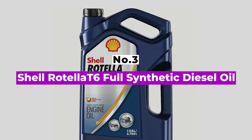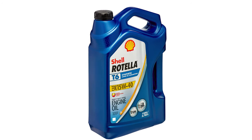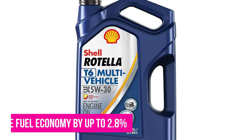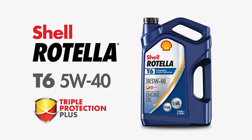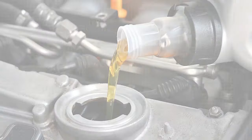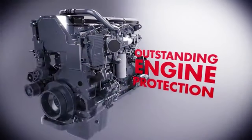Number 3: Shell Rotella T6 Full Synthetic Diesel Oil. If you have a diesel engine and want a synthetic oil option, look no further than Shell's Rotella. Compared to a conventional 15W30, this product can improve fuel economy by up to 2.8%, while its Triple Protection Plus formula combines fully synthetic base oils with advanced additives to deliver equipment protection and long engine life. This synthetic oil is also formulated with additive technology to protect against the effects of soot, dirt, and other contaminants.